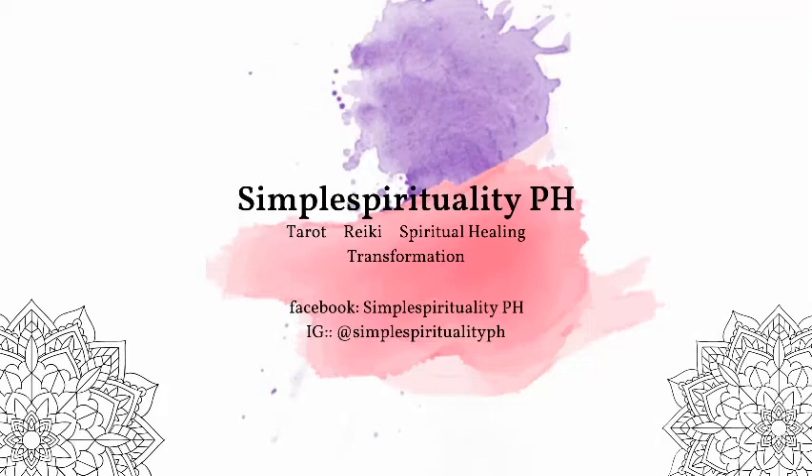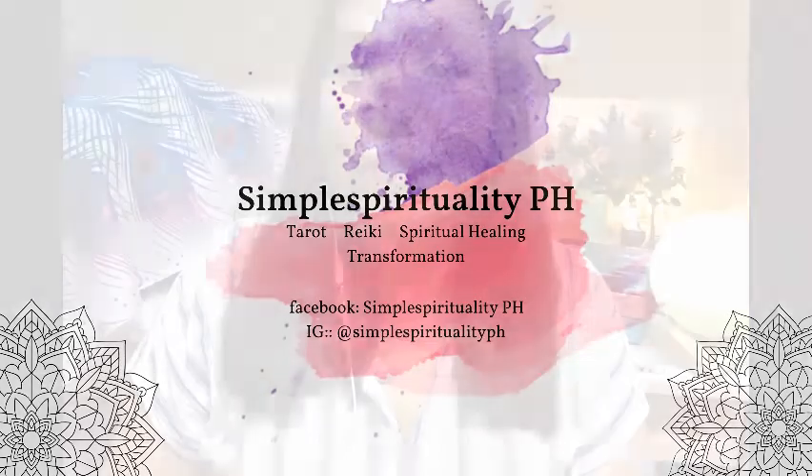Hi, and welcome to Simple Spirituality PH. For those of you new to my channel, my name is Regine. I am an intuitive, manifesting-based tarot reader. I'm a Reiki healer and an overall lightworker. Before we dive into today's episode, I'd like to invite everyone who wants to receive notifications of my new videos to please hit the subscribe button.